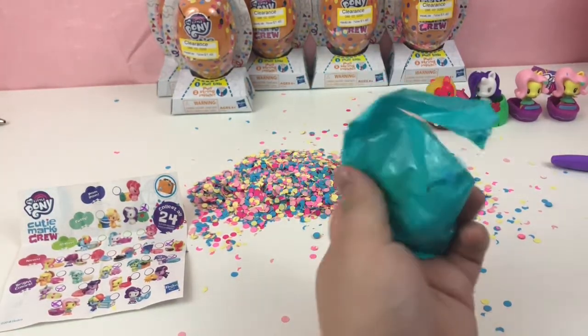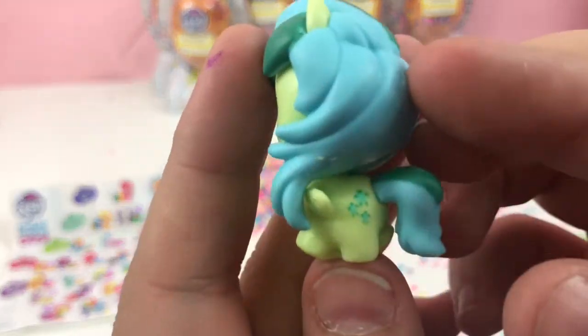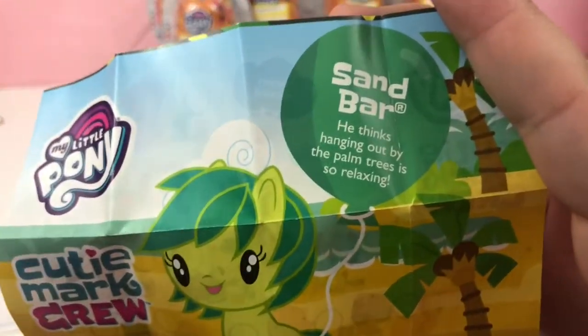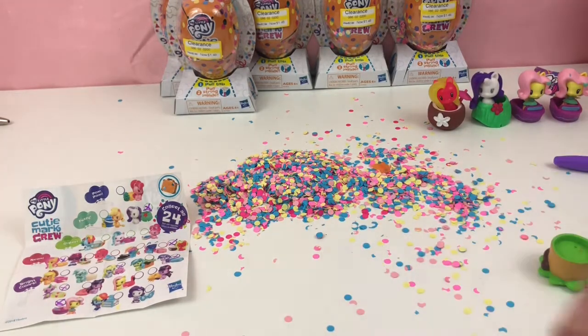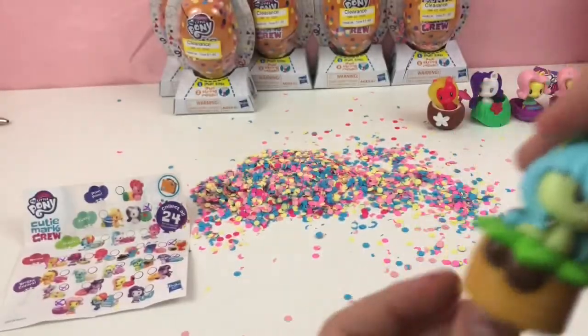I think we have a different one. Ooh, who are you? So we have... let's check her little thing here. This is Sandbar. From Twilight's Friendship School — he thinks hanging out by the palm tree is so relaxing. Here is Sandbar at Twilight's Friendship School of Magic. And he has a little palm tree with some coconuts and some palm leaves. And he can go right there. We're down to our last five — we're getting it done.